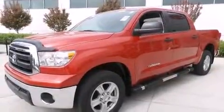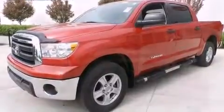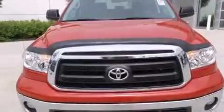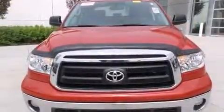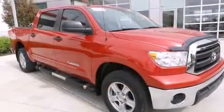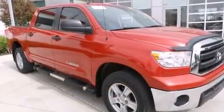Familiarize yourself with the 2013 Toyota Tundra with fewer than 50,000 miles on the odometer. This truck lines up eagerly against competing models, delivering the perfect blend of power, safety, and flair. It features an automatic transmission, four-wheel drive, and a powerful eight-cylinder engine.